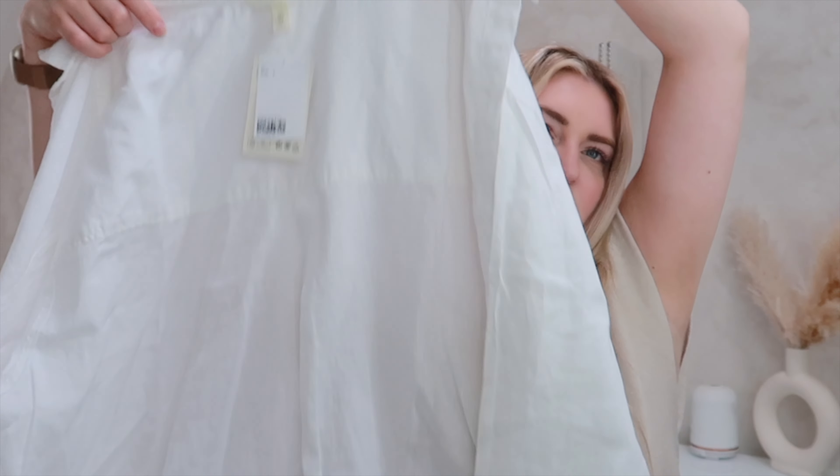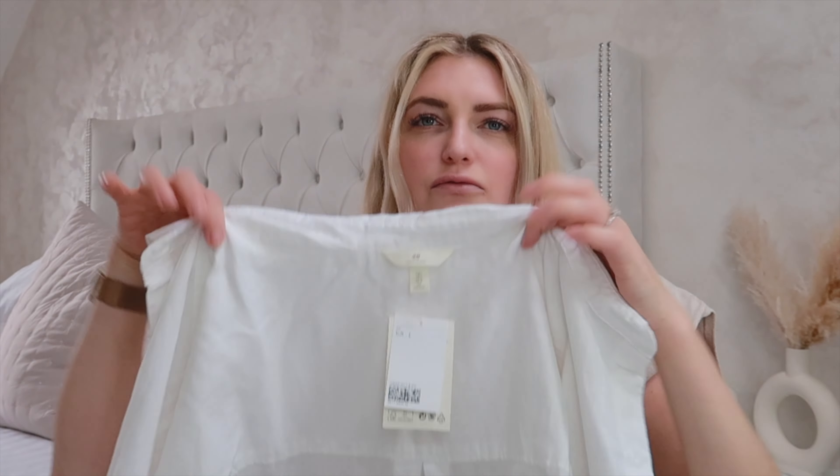I then got this oversized Lars cotton top. I just thought this is really nice as a beach cover-up, just over a bikini or anything on holiday. You can't go wrong with a plain white cotton shirt.